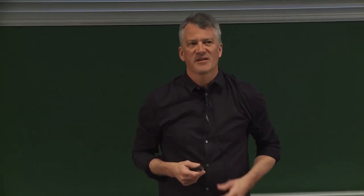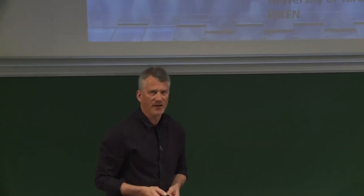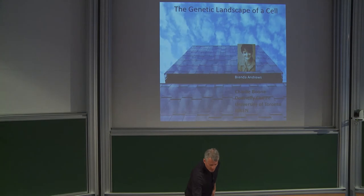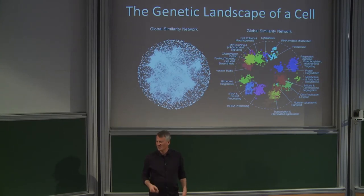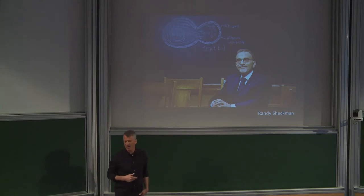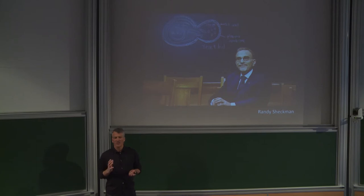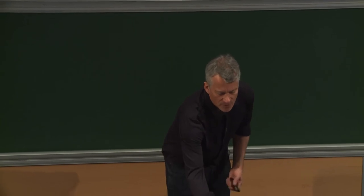Thanks so much for inviting me — it's great to be here in beautiful Paris. I'm going to talk about this genetic landscape, and I just want to say it's a major collaboration with Brenda Andrews, who's the director of our Institute at the Donnelly Center. I'm going to try and explain why this graph is a model of the cell.